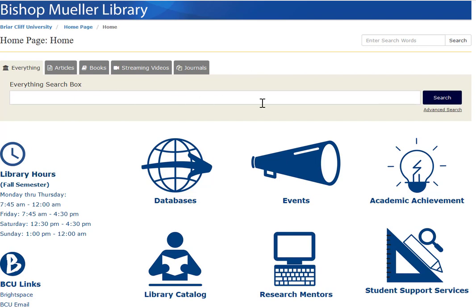The everything search box is still at the top of the page, so you can do searches for articles, books, DVDs, etc. Keep in mind, this is kind of like Google for the library, so it brings up everything. It's not the most efficient or effective search tool, but it'll get you a lot of information.